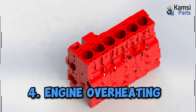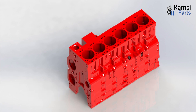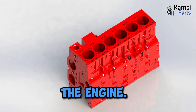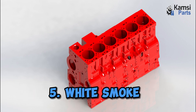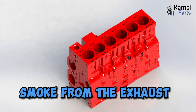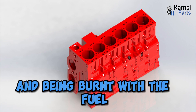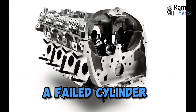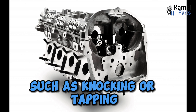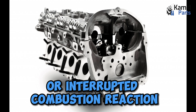Four: engine overheating is another symptom of car cylinder failure. The engine may overheat due to decreased coolant flow and increased friction in the engine. Five: white smoke. One of the common symptoms of car cylinder failure is the emission of white smoke from the exhaust, due to coolant leaking into the cylinder and being burnt with the fuel. Six: loud engine noise. A failed cylinder or cracked cylinder head can cause loud engine noises such as knocking or tapping, due to decreased compression or interrupted combustion.